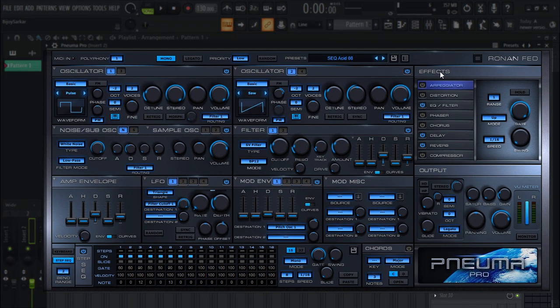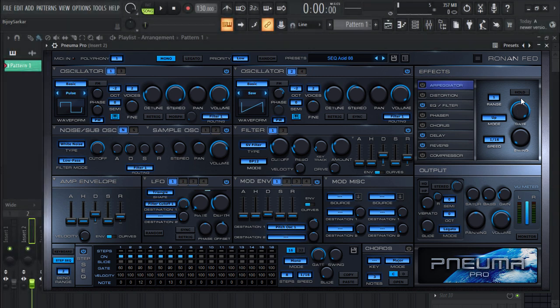It has all these effects in here — you have distortion, arpeggiator, chorus, delay, reverb, and compression. You have all the envelopes in here, you have oscillators, and you can use all these knobs to control and manipulate the sound. This is something you should definitely go check out. Now let's show you the demo of how this plugin actually sounds.